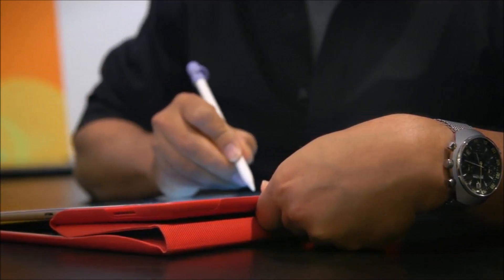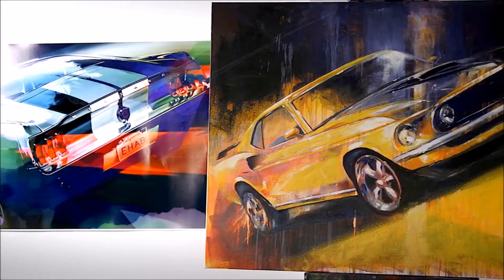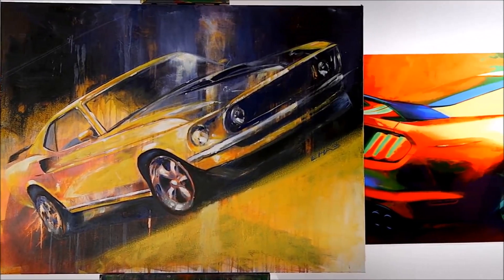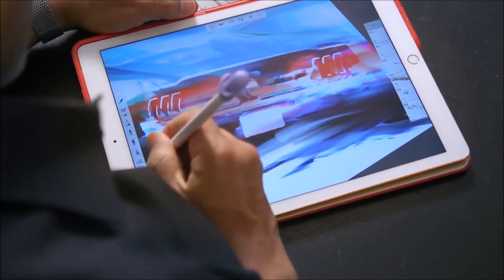I've drawn Mustangs on paper with a pen. I've painted it in acrylic, oil paintings. For design we use markers. I like colors. I like positive colors. Colors induce energy.